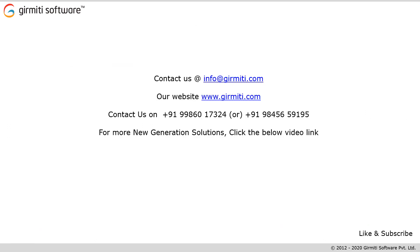Thank you so much for taking your time and watching this video on RKI. Feel free to contact us at info@girmiti.com. For further information, please visit our website www.girmiti.com. You can always approach one of our representatives at +91 998 601 7324 or +91 984 565 9195. If you wish to hear more about the new generation solutions we offer, please click on the video link below. Like and subscribe to our social media channels to get more information.